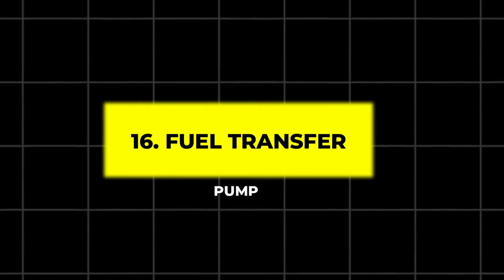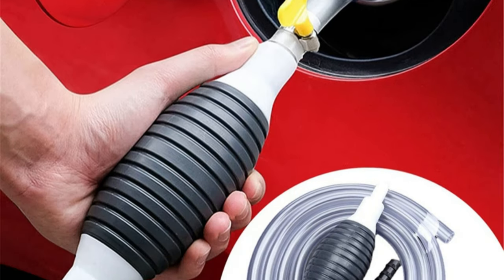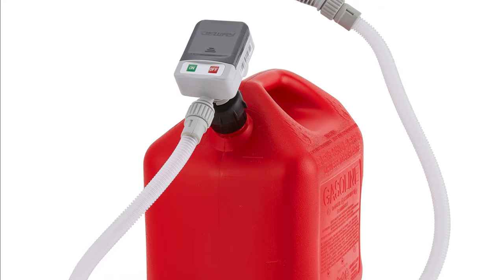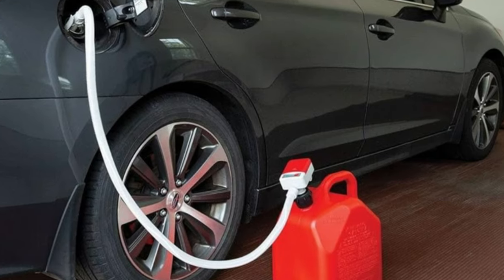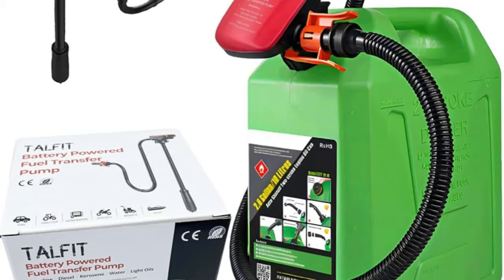16. Fuel Transfer Pump. Make refueling easy with a high-speed fuel transfer pump. This pump features a flexible intake hose and an auto-stop nozzle to prevent spills. It's compatible with various fuel types, including gasoline and diesel, and comes with adapters for different gas cans.